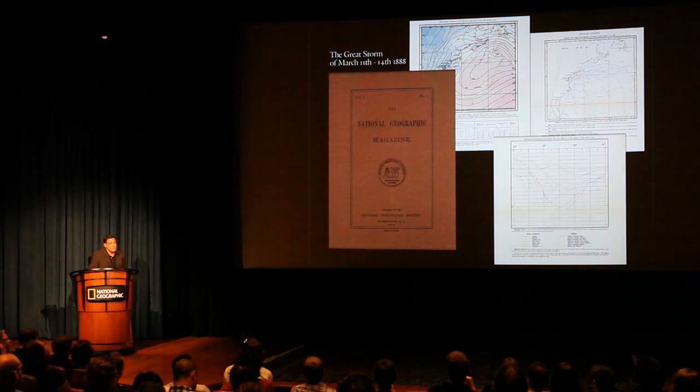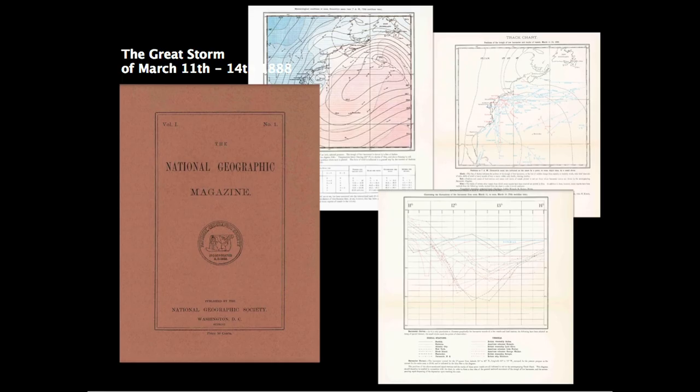That goes back to the very beginning of our society. This is volume one, number one of National Geographic magazine, and you can see that in one of the first stories we had several good data visualizations and maps in full color. It was about the great storm of March 11th through 14th, 1888.